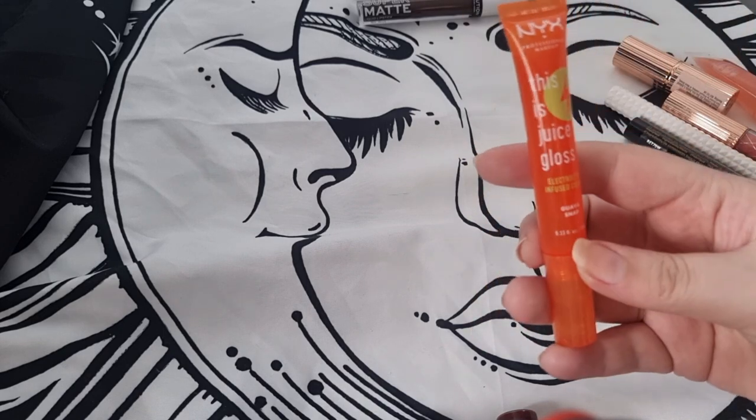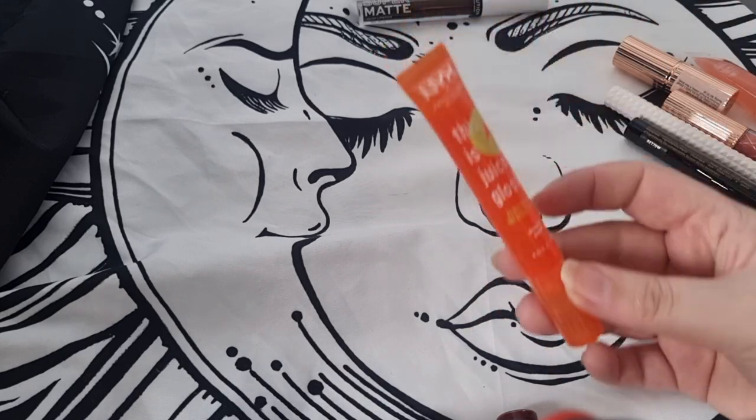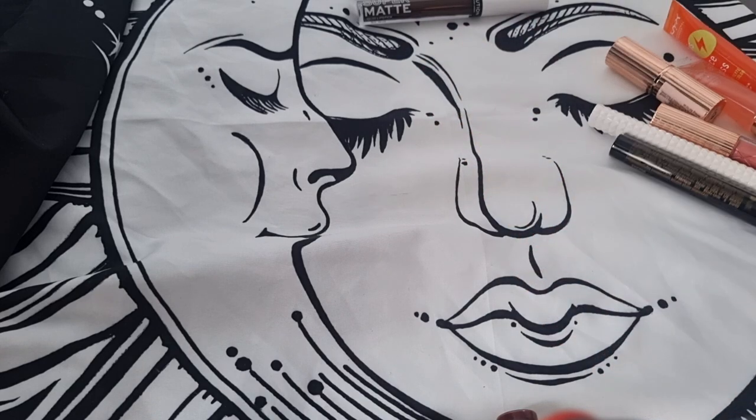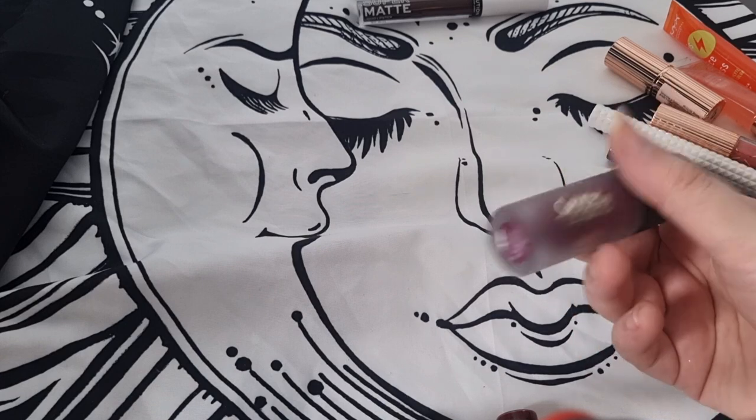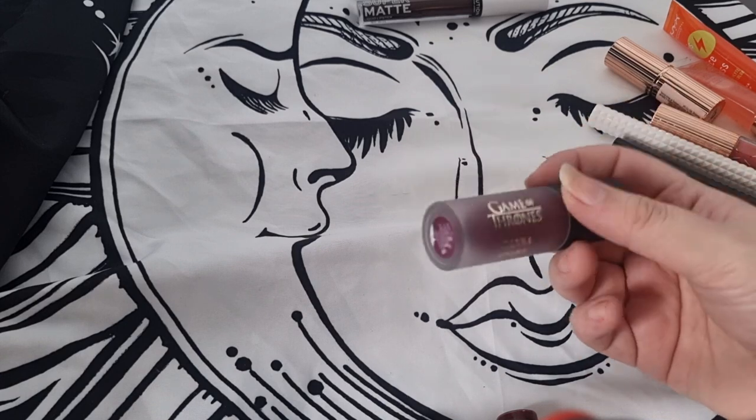I have the Juicy Gloss by NYX Makeup — this is really nice, a nice everyday gloss. They smell amazing so I'm definitely keeping this one.